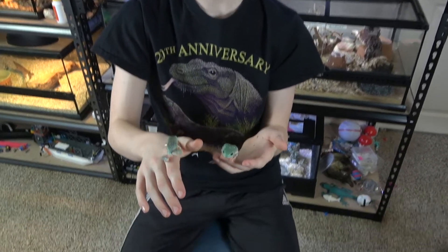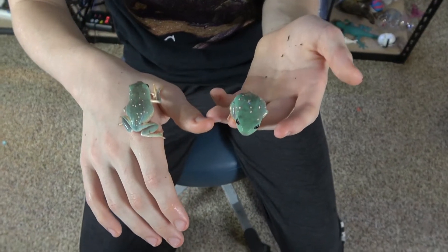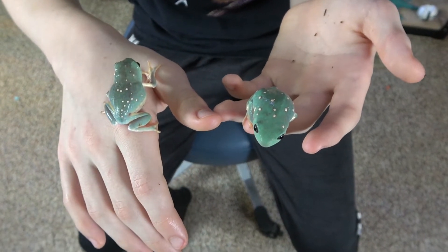Hey everybody and welcome back to Colin's Crazy Creatures. I'd like you to meet Dipper and Pegasus, the Mexican Waxy Leaf Frogs. I named them Dipper and Pegasus because the spots on their back resemble stars and the spot patterns look like constellations.